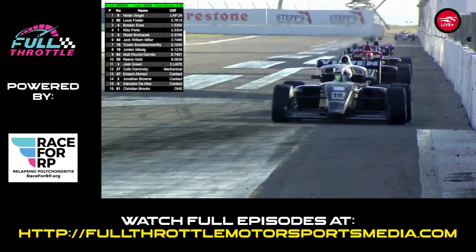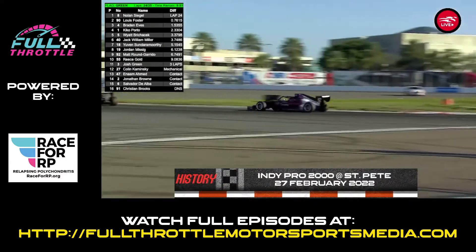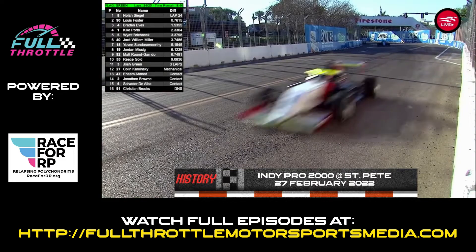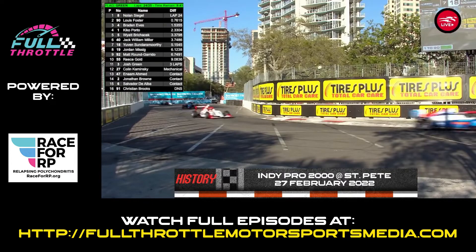Green actually back into 11th, coming back three laps down, but this is the final circuit here for Indy Pro 2000, as Nolan Siegel looking to get a win here in his debut weekend in Indy Pro 2000. Siegel pushing hard, got a pretty good gap against Foster, but Foster is closing up.